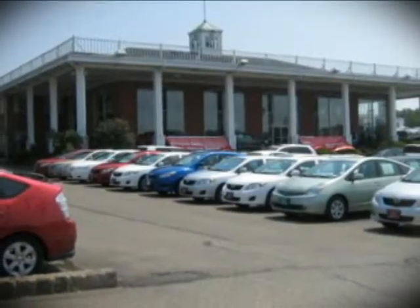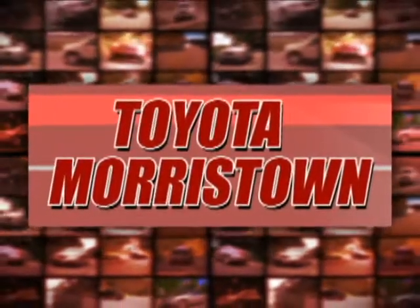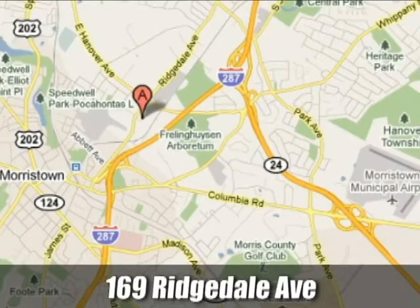Our goal is for every customer to feel they've been a part of something special. That's the Toyota of Morristown experience. We're conveniently located at 169 Ridgedale Avenue in Morristown, New Jersey.